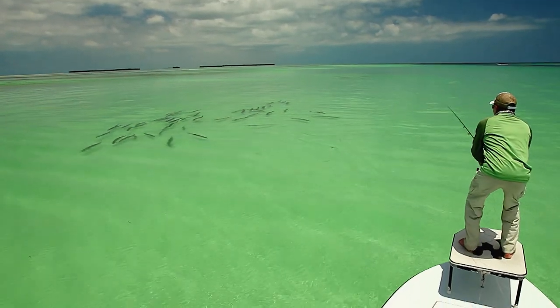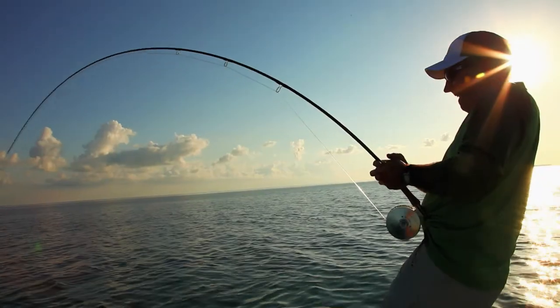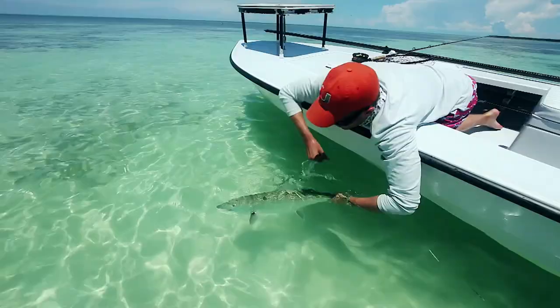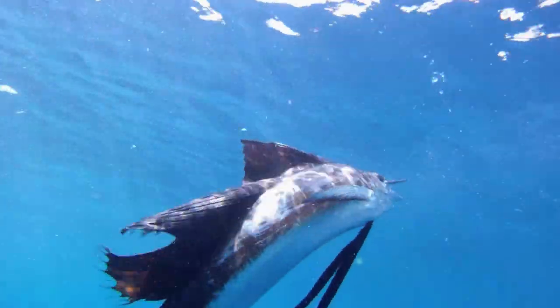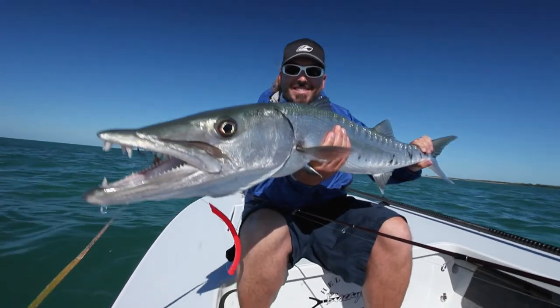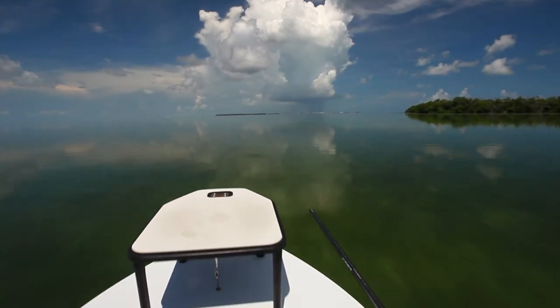It's one of the most ancient forms of hide and seek known to man, and nobody knows how to play the fishing game better than the backcountry guides and offshore captains of the Florida Keys and Key West. Ready or not — here we come.